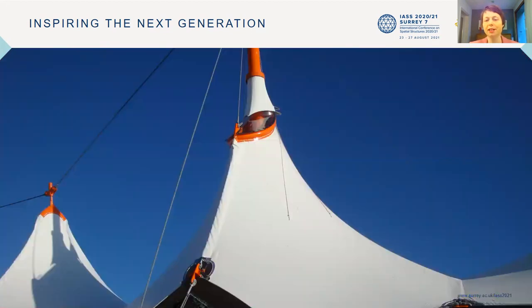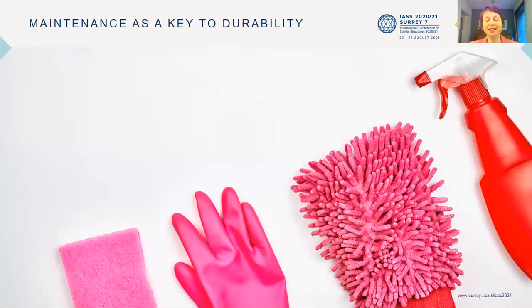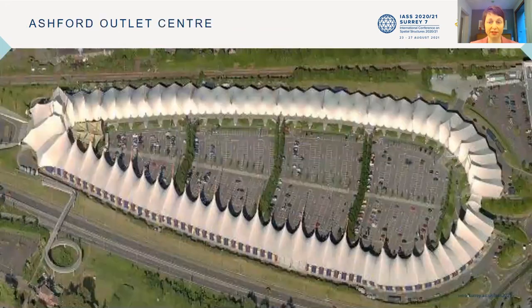I could carry on showing these beautiful pictures from Ashford. But today the topic is maintenance, and we think that maintenance is a key to durability. I hope that you might remember this presentation as the membrane bucket challenge at the end. Cleanability is a very important issue in maintenance, and we need to talk about this especially from the Cotas and Viva side. Coming back to Ashford first.